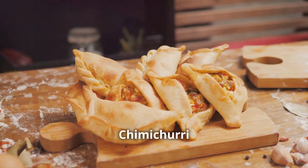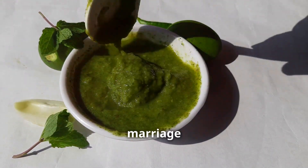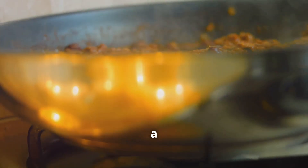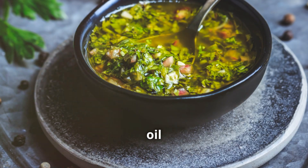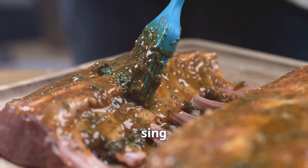Number two: chimichurri magic. What really takes this choripán to the next level is the chimichurri. This vibrant herby sauce is the perfect marriage of fresh parsley, oregano, garlic, and a touch of chili. It cuts through the richness of the chorizo, adding a burst of freshness that'll have you licking your fingers. Making chimichurri is all about balance — too much oil and it'll be greasy, too much vinegar and it'll be sharp. You need to find that sweet spot where all the flavors sing in harmony.